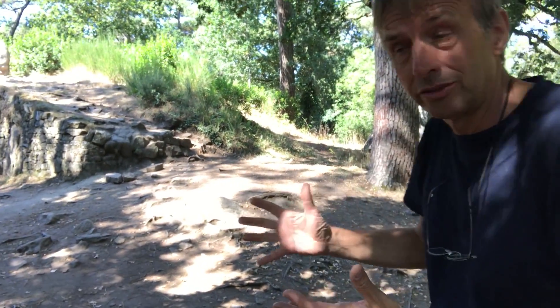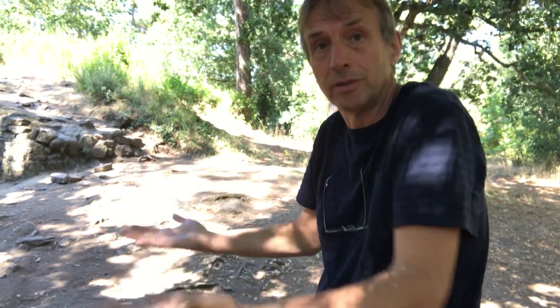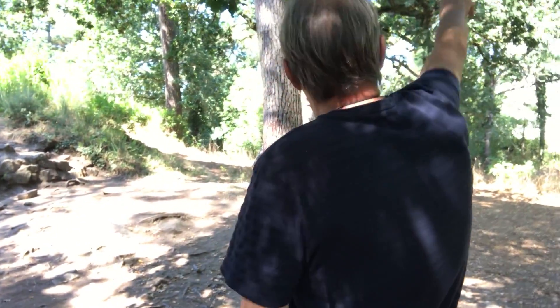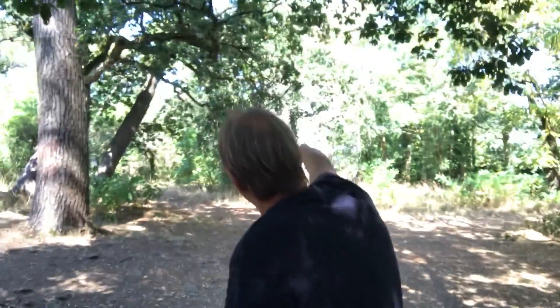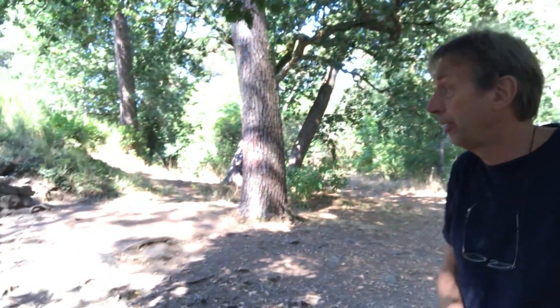The date we get is just the oldest date we've found — it could be older — but 4800 BC is the oldest dating we have. And we're on one of the highest spots in Karnak, as you can see from the big water tower placed on the highest point of the whole area.